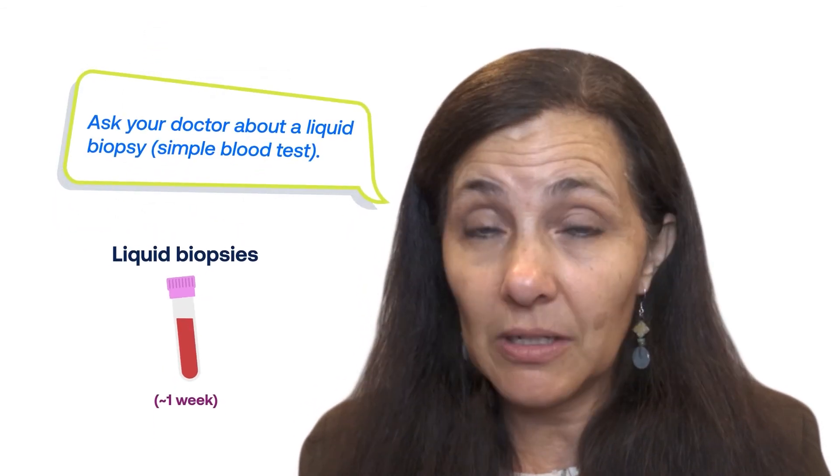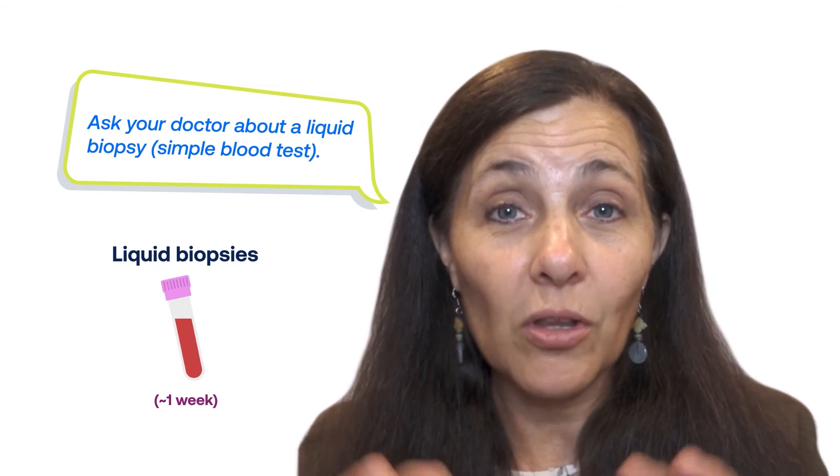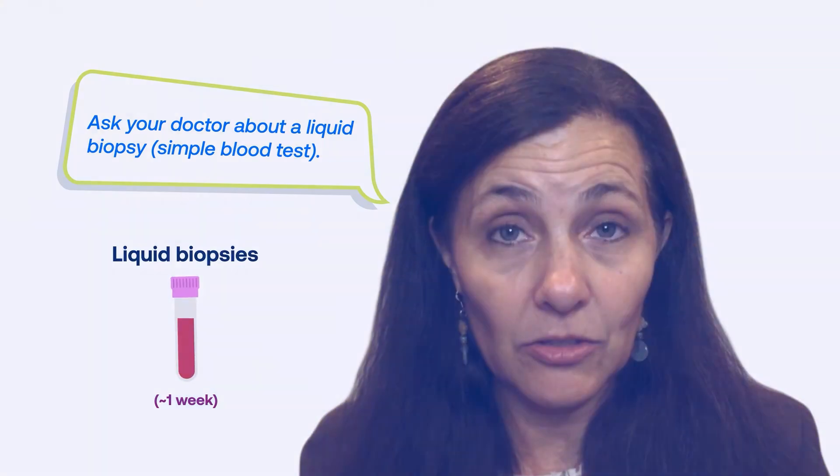With the liquid biopsy, especially if it's a comprehensive next-gen sequencing, that can get you all of the information you need to know how to best treat the tumor, even faster.